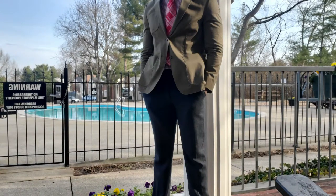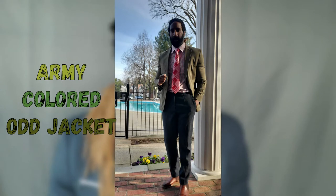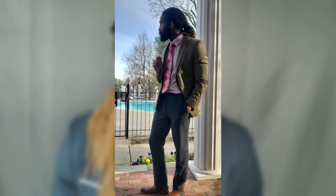For outfit number five, keeping the tweed pants on but I'm wearing a button-down dress shirt, a nice tie, a sport coat, and a pair of brown shoes.